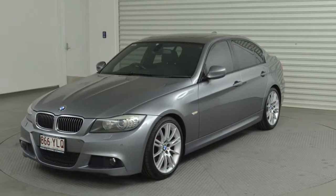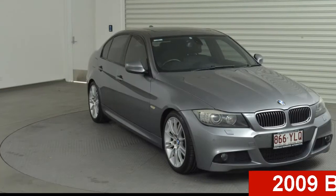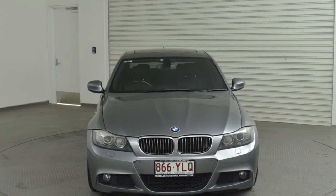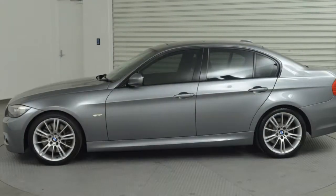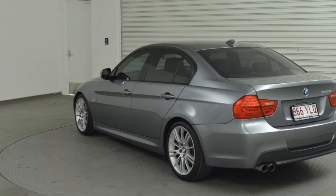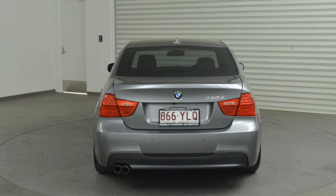Imagine yourself in this 2009 BMW 330D. This 330D has a reliable 3.0-litre engine and a smooth shifting automatic transmission. The attractive silver exterior is complemented by its stylish interior. This vehicle has all the features you could dream of.